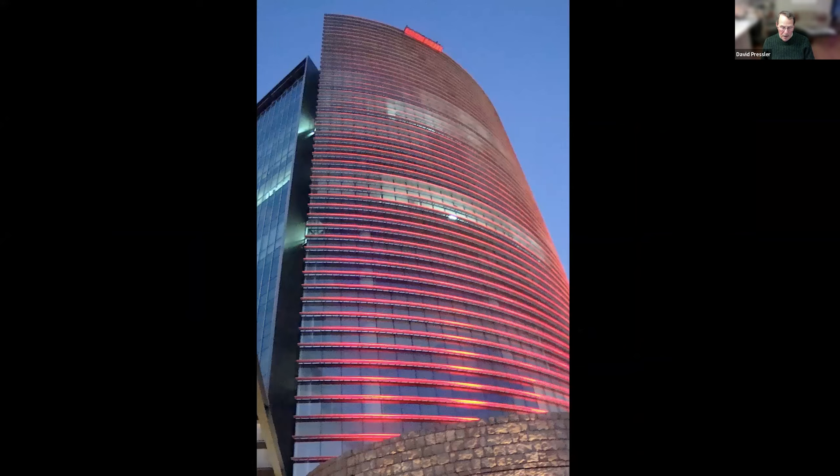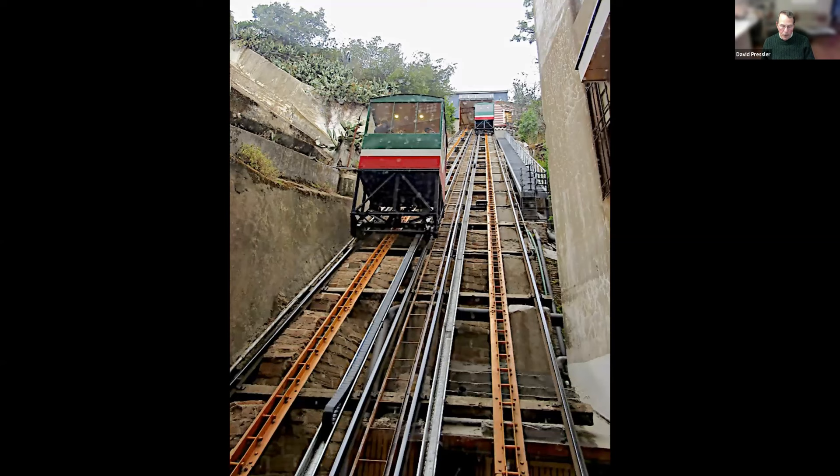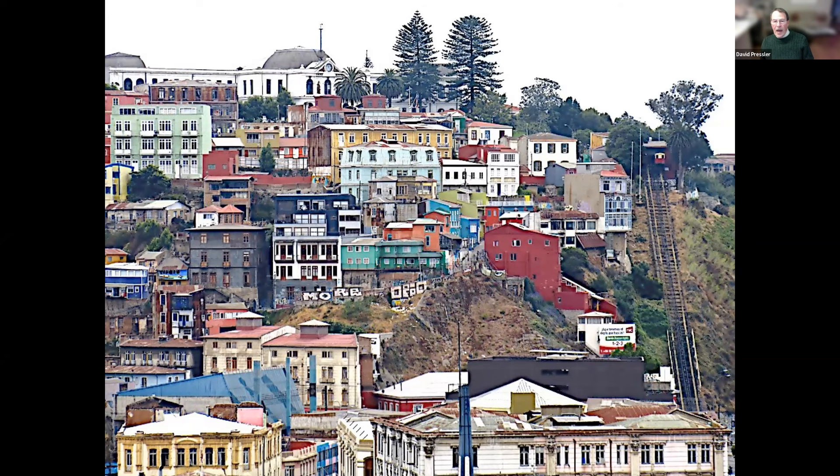And here in El Salvador, Central America — a new building with lights around a curving structure that change constantly. Right now it's red; in three minutes it'll be blue, then green. This will give you a real lift — this is a funicular up to some very colorful buildings in Valparaiso, Chile. On the far right you can see the funicular. This community is brightly colored and is now home to artists.